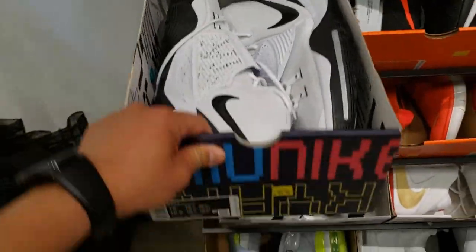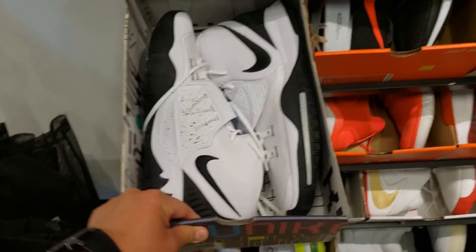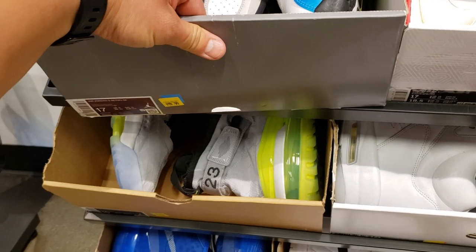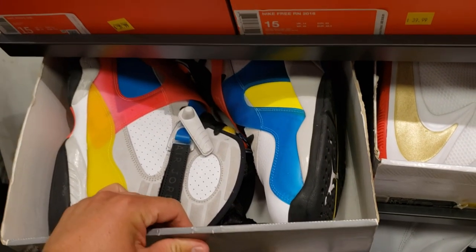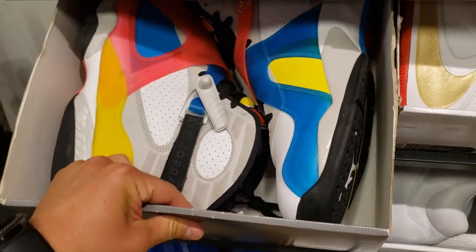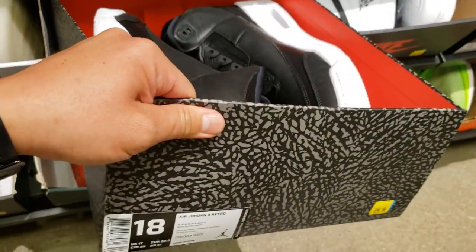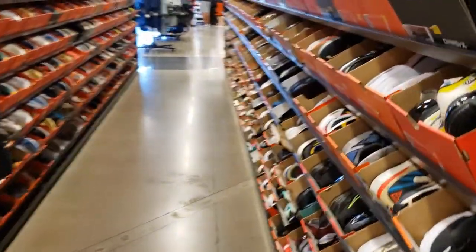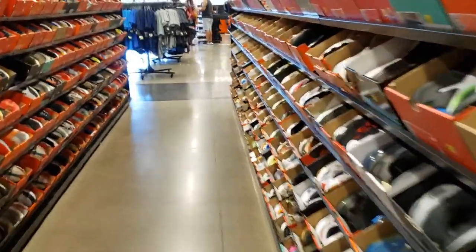Some Kyries — Kyrie 6s going for $60. Size 15 — these have been here for a while. The Jordan 8 Orbit going for $80, $100? The Cyber Monday 3s — it is a size 18 going for $80. Alright, from the really huge sizes let's go to the smaller sizes, see what's going on.